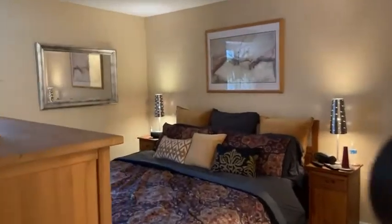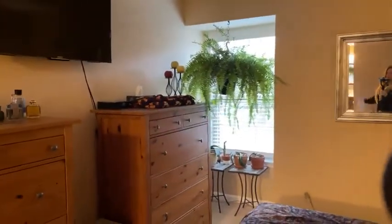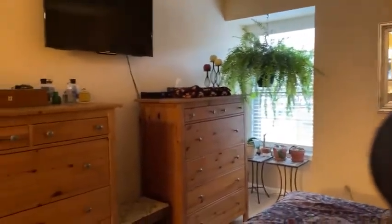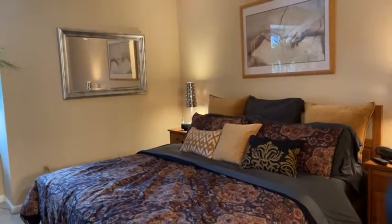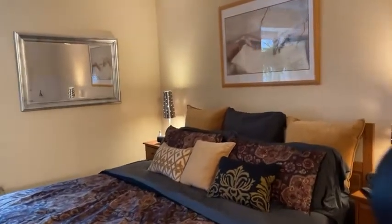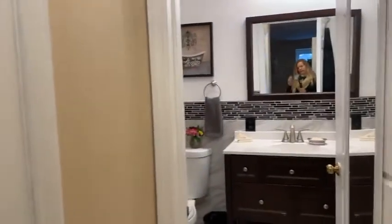This is the primary suite — formerly known as the master, now called the primary suite. It's really pretty big and we have measurements if you're interested. Just drop us a message or put it in the comments that you'd like a copy of the full MLS sheet and we'll get those to you. Really lovely suite with new carpeting, a walk-in closet that's nice and big, and then the primary bath.